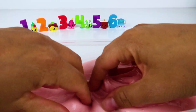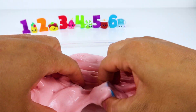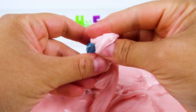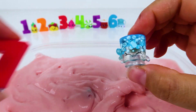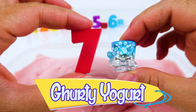Do you see any more Shopkins in this slime? Here's one! We found Shopkin number seven, Gertie the Yogurt!